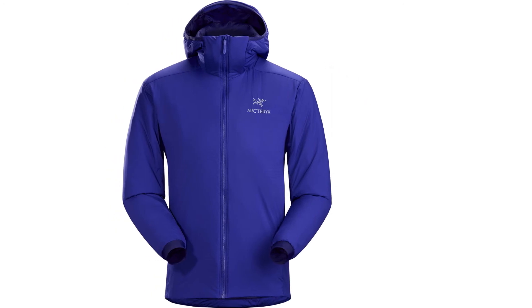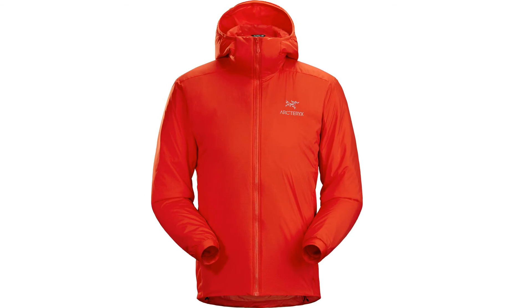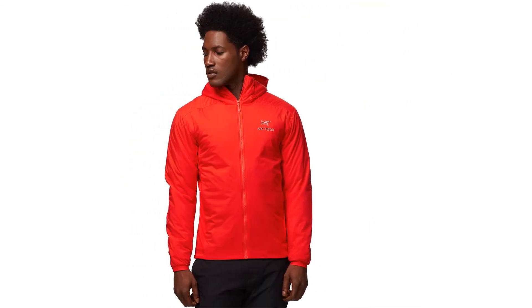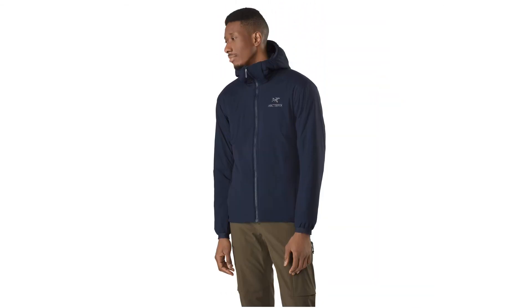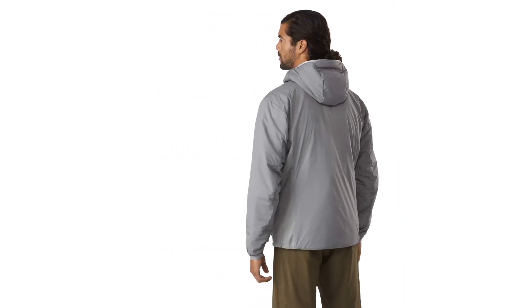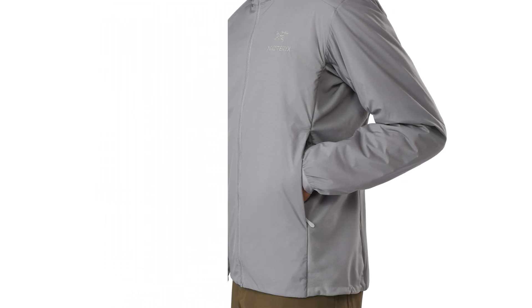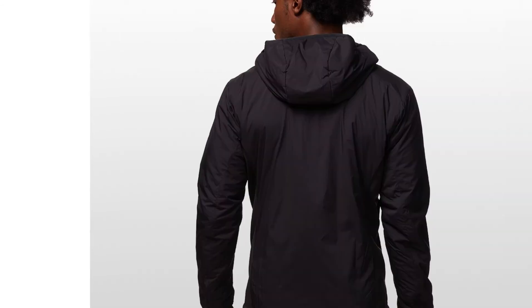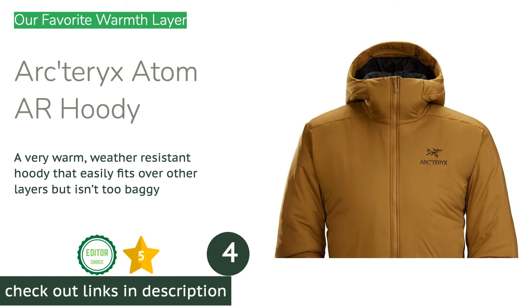Naturally, active layers are pretty thin — if you expect to wear this jacket as a standalone in winter without moving to stay warm, you will likely end up feeling pretty cold. That said, it also serves as an excellent mid-layer beneath a thicker outer jacket or shell. We loved it as a winter running jacket, for skinning uphill, winter bouldering, and high-output nordic skiing, as well as a lightweight jacket for chilly mountain evenings and mornings during summer or shoulder seasons.